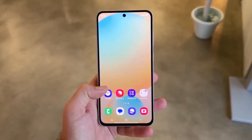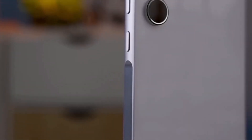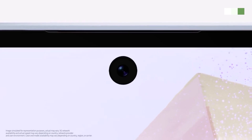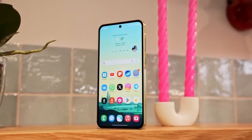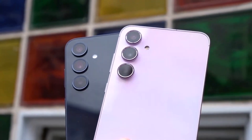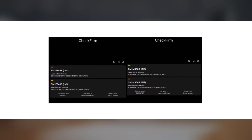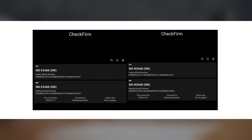Good news for budget phone users — Samsung is finally bringing One UI 8 your way. Samsung is getting closer to launching One UI 8 for more Galaxy phones. The company has now begun testing the update on some of its more affordable models, starting internal testing on the Galaxy F34 and Galaxy M36. These phones are now running early test versions, showing that development is moving ahead smoothly.